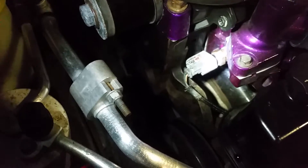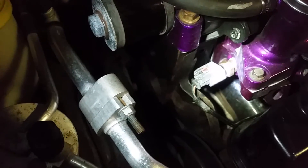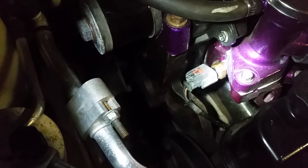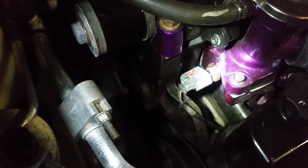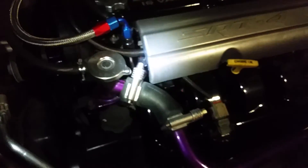If the temperature sensor is telling the computer it's 30 or 40 degrees below what it's supposed to be, the computer doesn't know any better, so it gives the car more fuel. By giving more fuel it starts to run rich, run bad, and sometimes it even stalls out. Quick fix: change that coolant temperature sensor and off we go.